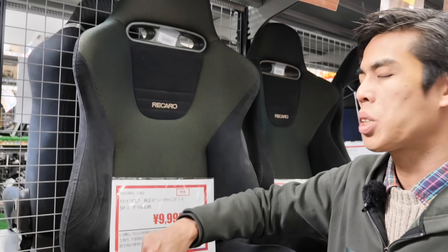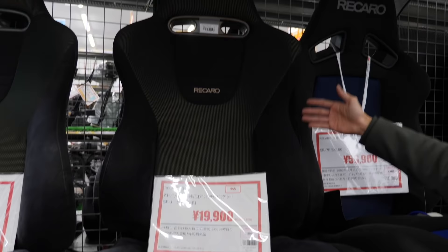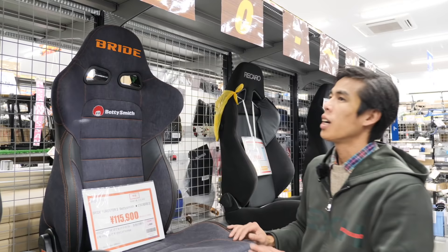The reason this Recaro is cheap is that it's a bit scuffed on the side bolsters — this is probably the maximum kind of damage that's acceptable. But there are people who would still buy them based on the price. On the other hand, the passenger seat here is double the price because it has less damage. This shows the kind of acceptable quality when you bring used parts in.